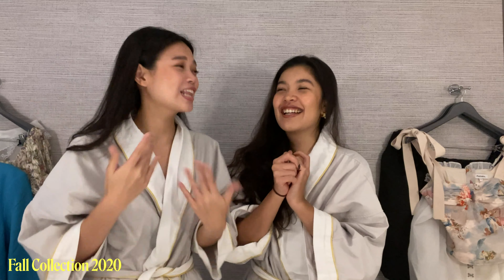Hi everyone! We're here, and we're at the point where — okay. So we're in our robes and we have a few very interesting sneak peeks going on behind us. You might have already seen it by the time this video is released — it's the Pomelo Fall 2020 Collection. The full name is the Fall 2020 Collection.